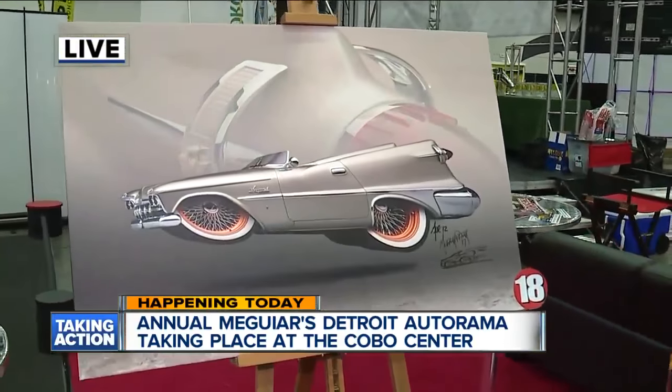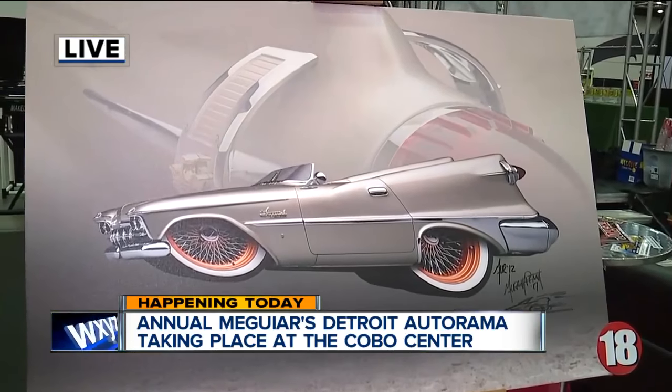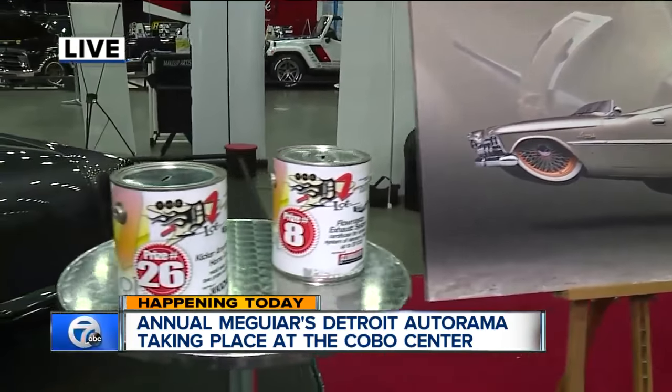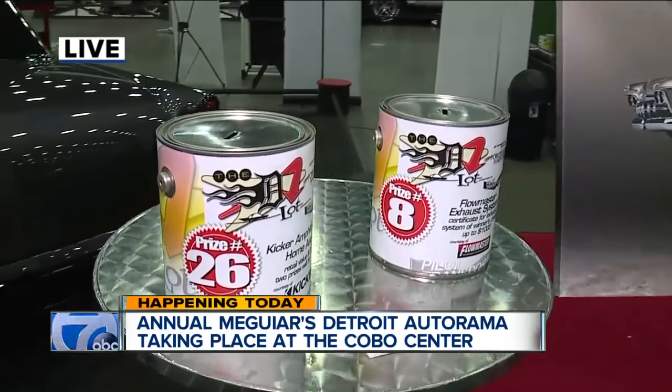And you've got some raffles going on for $2 a ticket — a lot of cool things people can win. We'll just give you a couple of the highlights here. This, of course, is some of your art. We've got 30 seconds left. This is one of the highlights you design — this is what you do for a living, and people can actually put this on their wall and take it home.